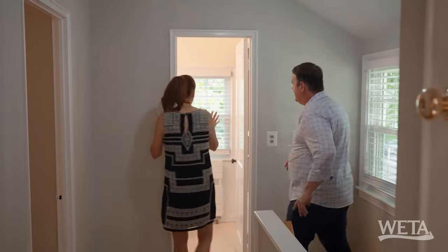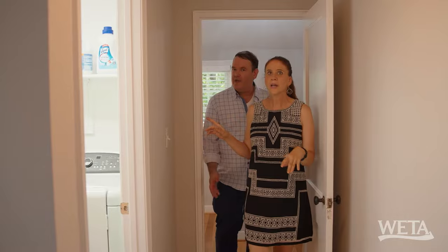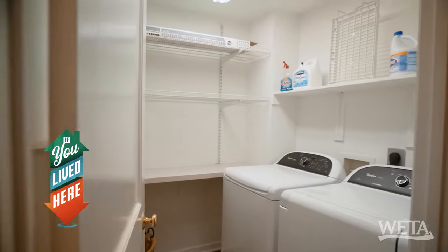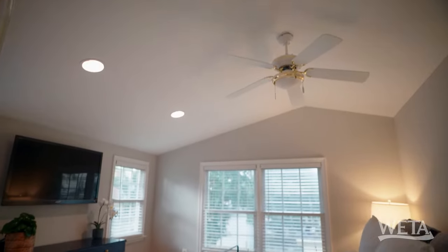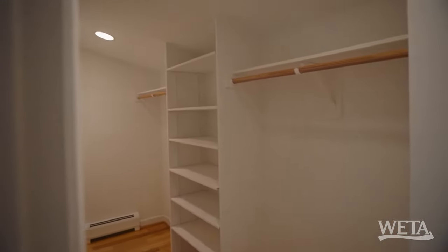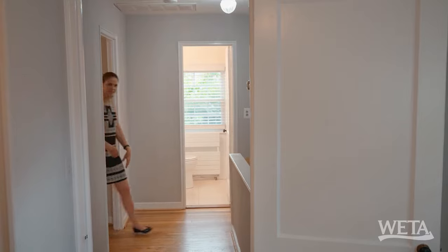Upper floor — full bath. I like the bead board. Nice little space, but they fit everything in. This looks like the primary bedroom suite. The room next to it is washer and dryer, which is nice to have on an upper level. Oh, nice sitting area. And the bedroom still carries that nice architectural roof line. It has a closet. It doesn't have an en suite bathroom, but there is one right outside the door, so that's just fine.